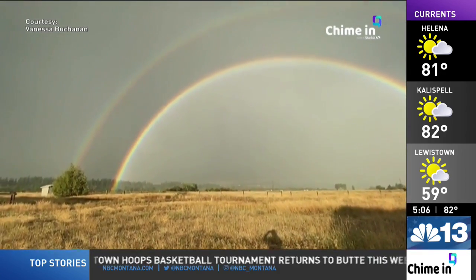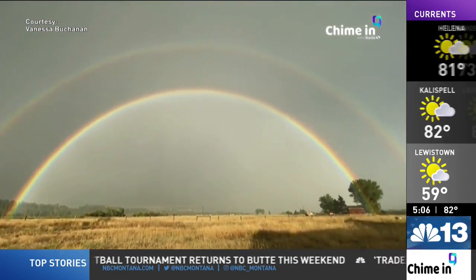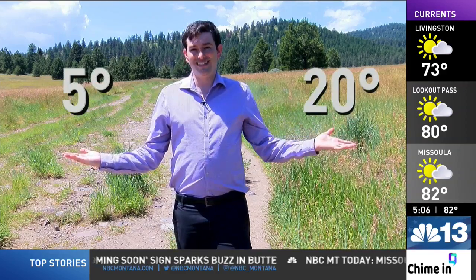While similar in formation to a classic rainbow, glories differ in this way: the angular size of the inner and brightest ring is much smaller than that of the rainbow, ranging from 5 degrees to 20 degrees.